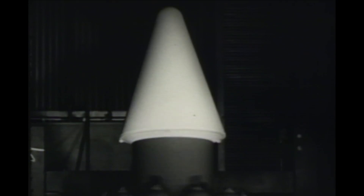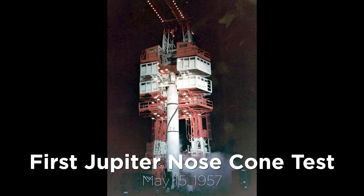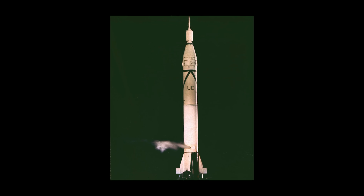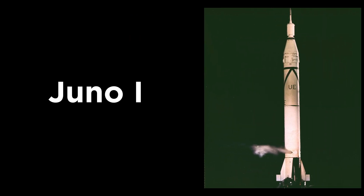While the Jupiter C was placed into storage in Huntsville, development work continued on the Jupiter nose cones. Scale models of the Jupiter nose cones were developed to be launched on top of the Jupiter C rocket. Two flight tests were conducted by the Army — one on May 15, 1957 and the second on August 8, 1957. For the second test, they added one more additional solid propellant upper stage. This four-stage configuration of the rocket would come to be designated the Juno-1. The success of these tests drew worldwide attention to the Jupiter C rocket.